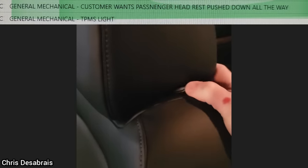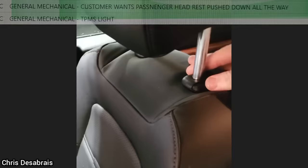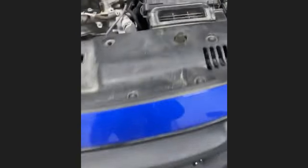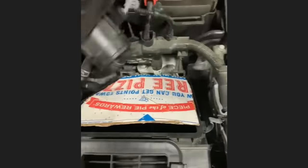When this vehicle was in for a list of issues, the customer also wanted the passenger side headrests to be pushed down all the way. Customer states his car stalls under heavy throttle — the technician found the issue to be caused by a custom cardboard air filter that the customer had made.